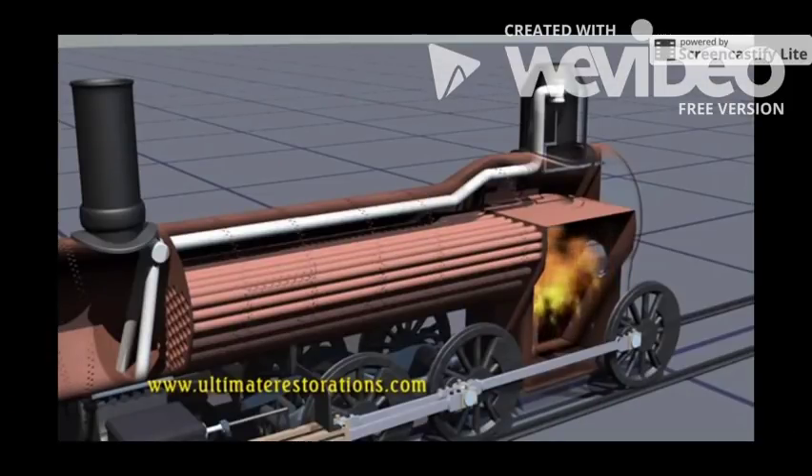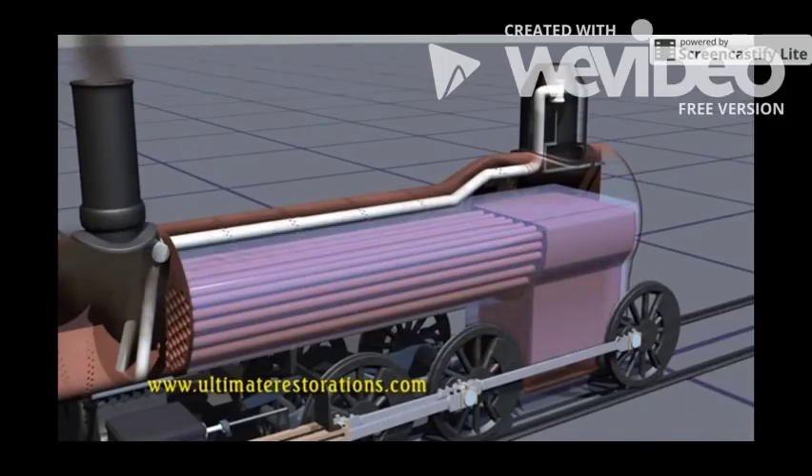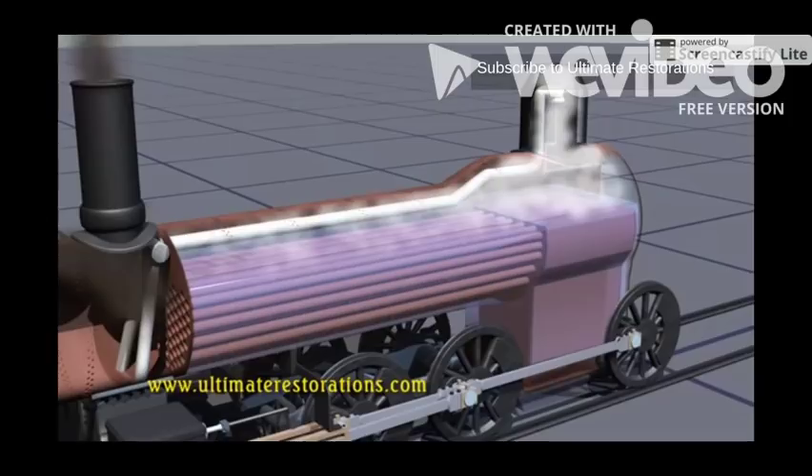The long boiler has a firebox at the rear where coal or oil is burned and heats up water taken from the tender. The boiler is kept nearly full at all times. The steam builds pressure, just like a tea kettle, and that is gathered in the steam dome.